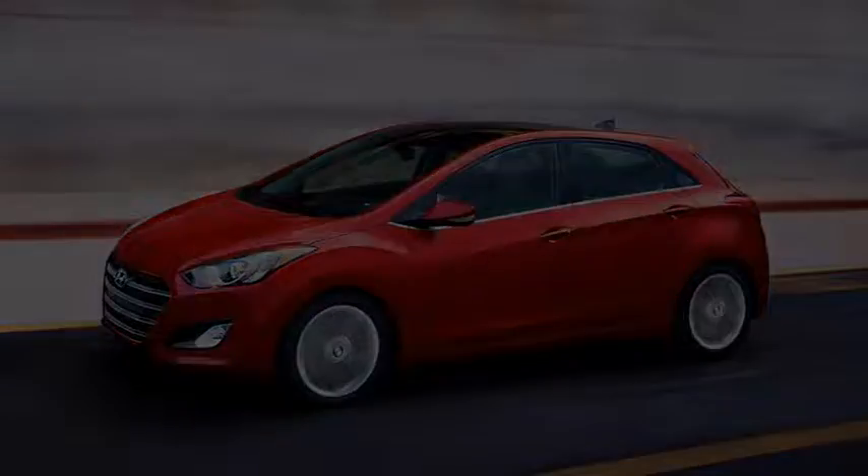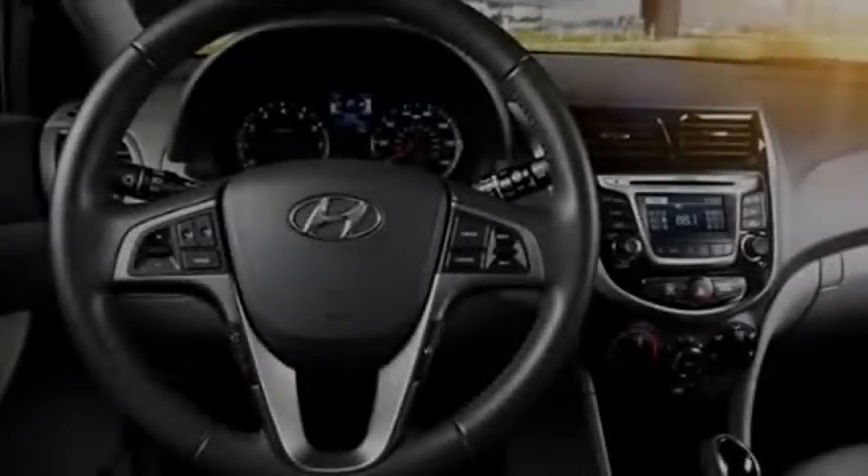At long last, a backup camera — which wasn't even available on the old Accent — is standard equipment.